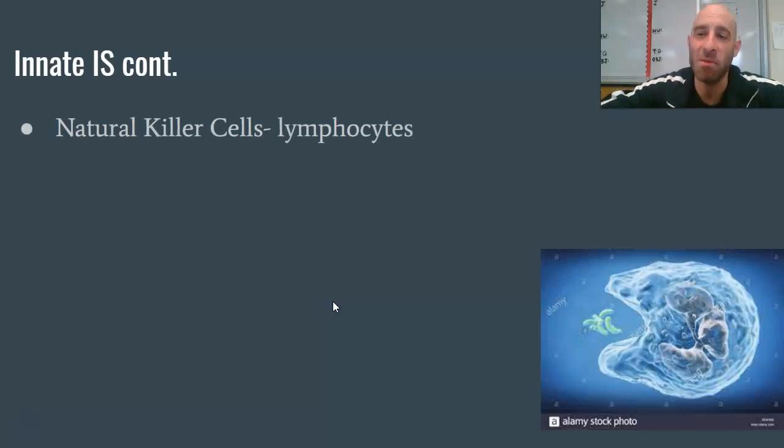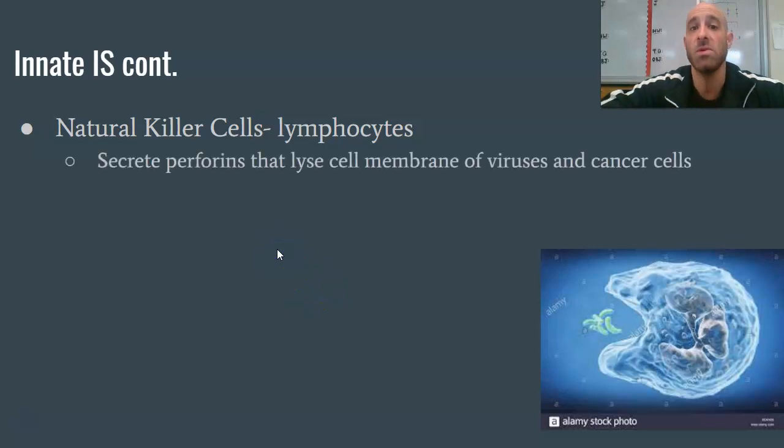Natural killer cells — NK cells — are probably the coolest named cells in the body. They are lymphocytes that cruise around your system and produce a chemical called perforin, which lyses or cuts the cell membrane of viruses and cancer cells. They're similar to defensins but exist in much higher numbers, and they destroy anything that doesn't belong. Children actually have more natural killer cells than adults, which may be one reason kids are more protected against COVID. As you age, your body makes fewer NK cells and your acquired immune system picks up the slack.